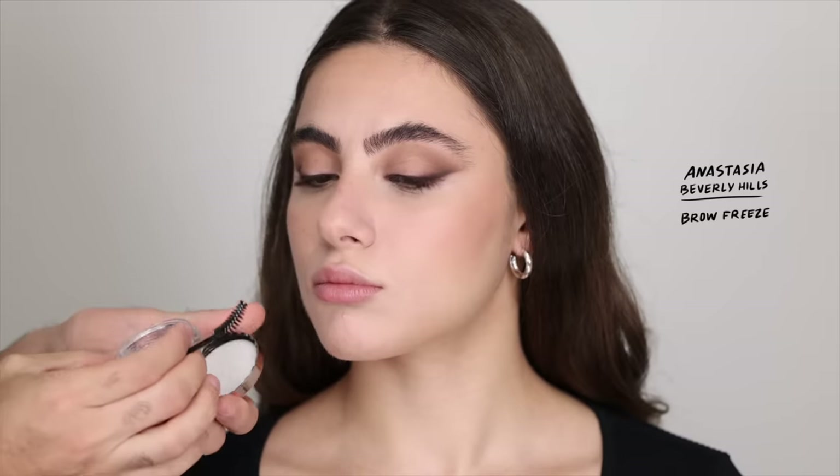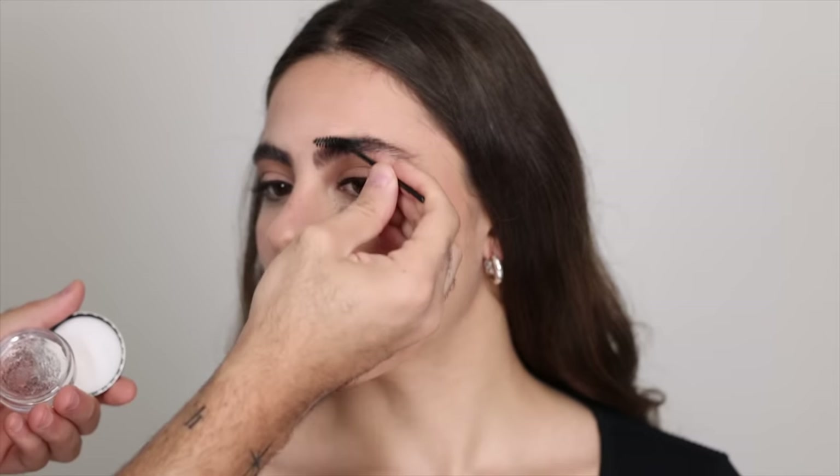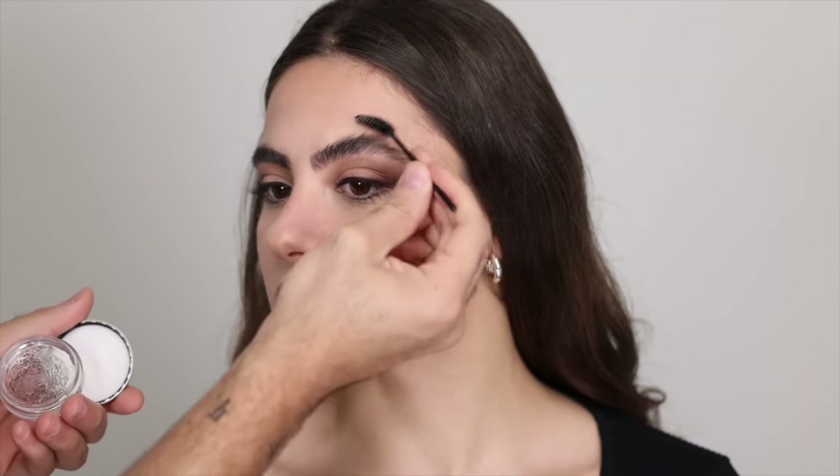For brows, Andrea has great brows so I'm really not going to do anything. I'm just taking a bit of the Anastasia Beverly Hills Brow Freeze and brushing them into place. If you have great brows and all you need is a bit of shaping, that's all you need.